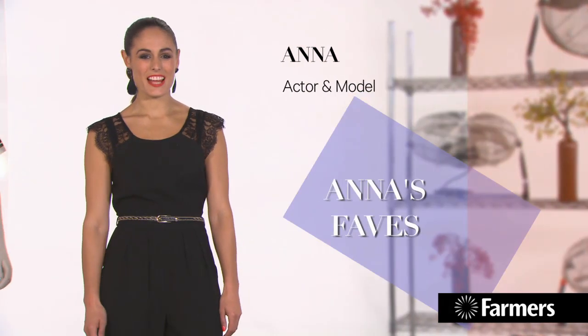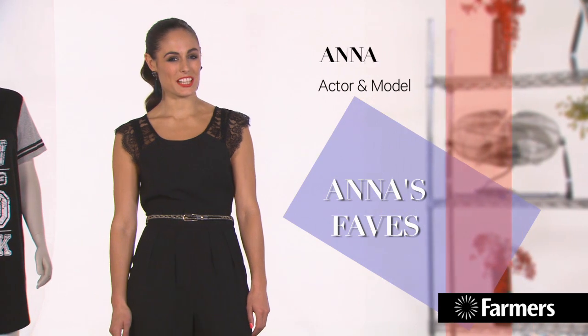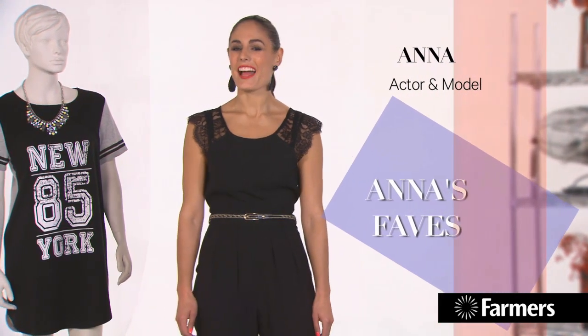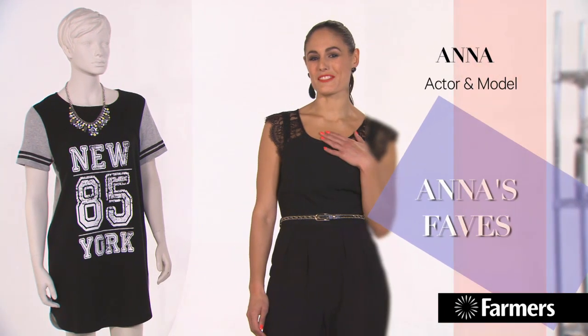Hi guys, I'm Anna. I've had a chance to check out the New Season Farmers Collection. There's some awesome stuff in there. Time for a fresh new outfit — I'm going to show you a few of my personal favorites.